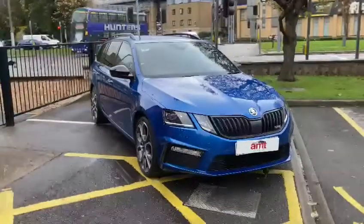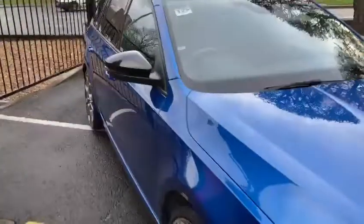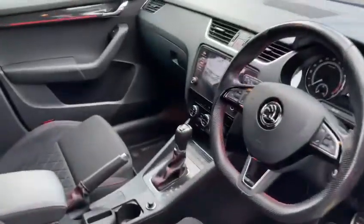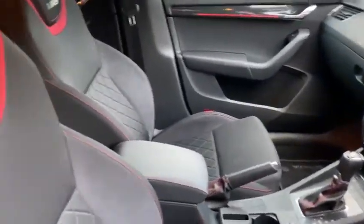It's a 17/67 2-litre diesel and has covered 28,143 miles. It's a part exchange that we brought in — ticked all our boxes, really nice car, really well specced.